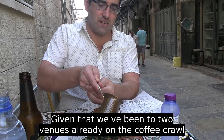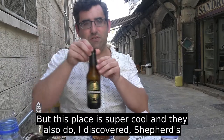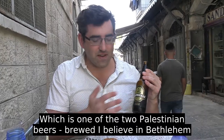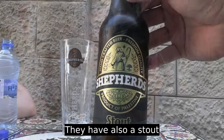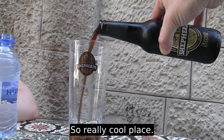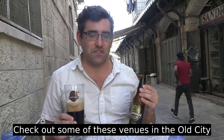Given that we've been to two venues already on the coffee crawl, my hands are a little bit shaky! This place is super cool — they also carry Shepherds beer, one of the two Palestinian beers brewed in Bethlehem, and they have a stout. Being originally from Ireland, if there's a stout I will try it, so I'm going to have my coffee first and then move on to the stout. If you're looking for a really authentic Turkish or Arabic coffee experience, check out these venues in the old city — thanks for watching.